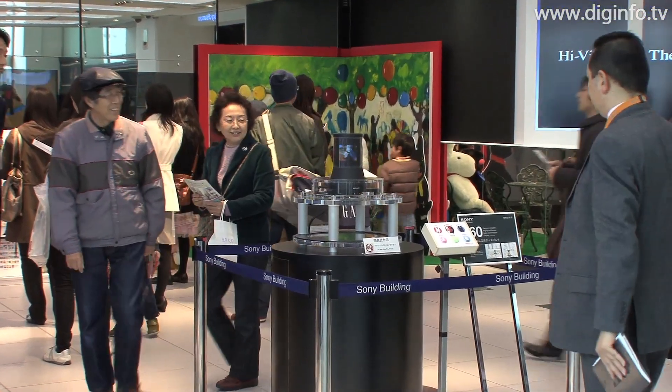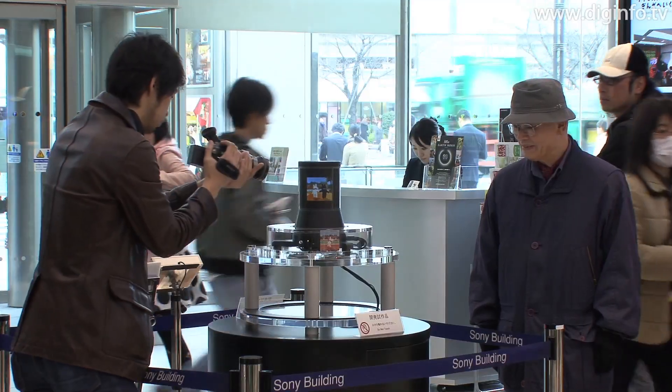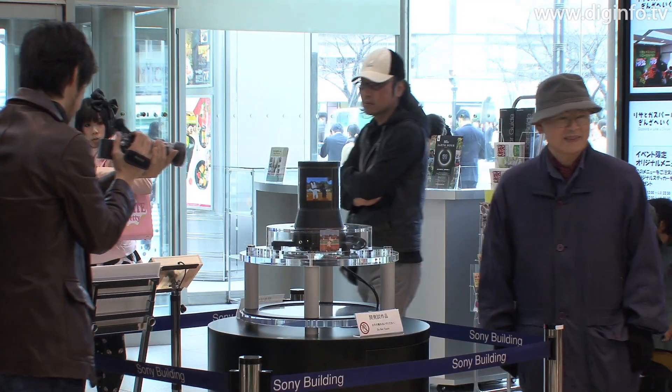Sony is developing a 360-degree stereoscopic video display that doesn't need 3D glasses. In the Ginza Sony building, the company exhibited a development prototype to the general public. This cylindrical display enables a stereoscopic image to be seen from any direction through 360 degrees without wearing 3D glasses.